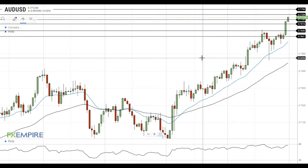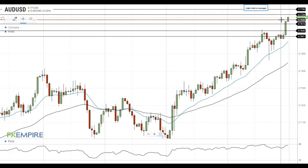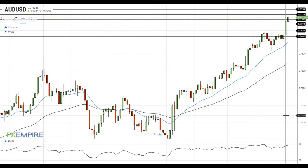Hi, this is Vlad from FXEmpire. Australian dollar continues to move higher and is trying to settle above the resistance at 77. RSI is close to December highs, so the risks of a pullback are increasing. The next resistance is located at 77.30 and a move above this level will push the Australian dollar towards the resistance at 77.60.